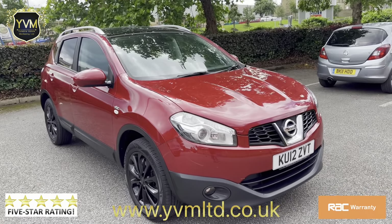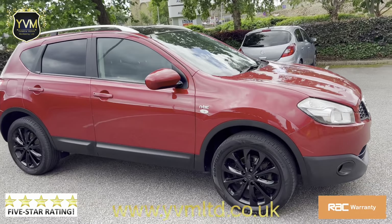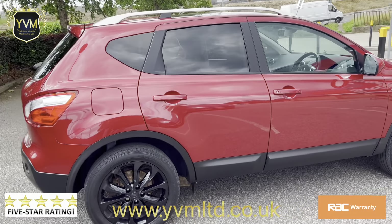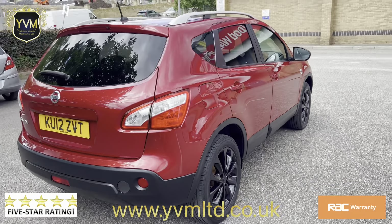Welcome to the sale of this 2012 12-plate Nissan Qashqai. This is the N-Tech model. It's in very good condition both inside and out, and runs and drives exactly how it should.